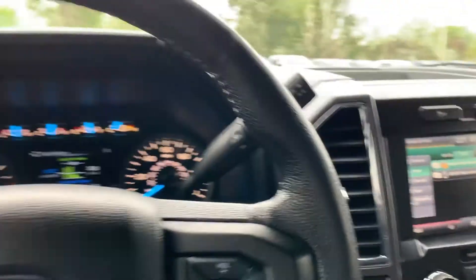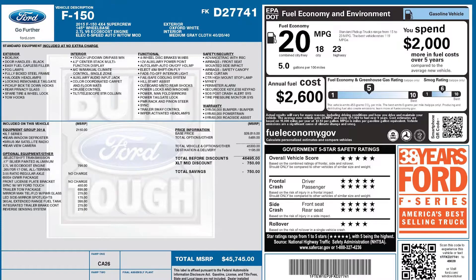That about wraps it up for this F-150 on the interior. As I mentioned, it does have a clean title. For more inventory, visit us at TJChapmanAuto.com.